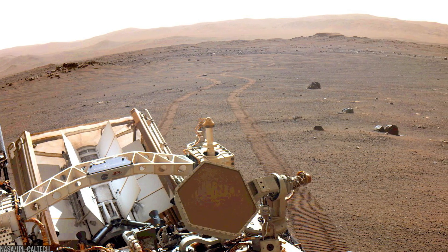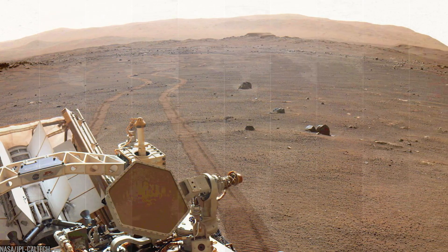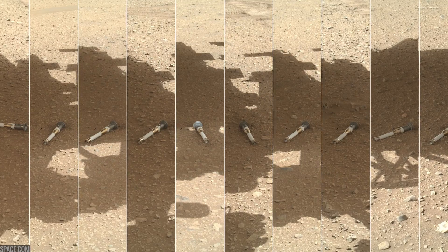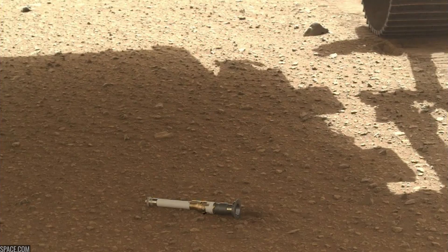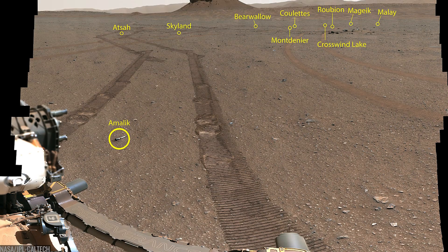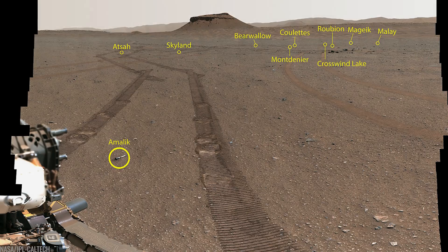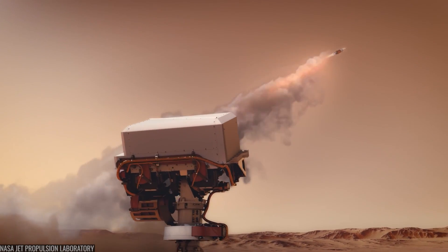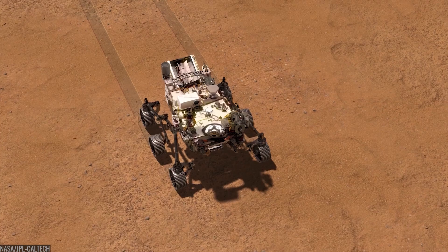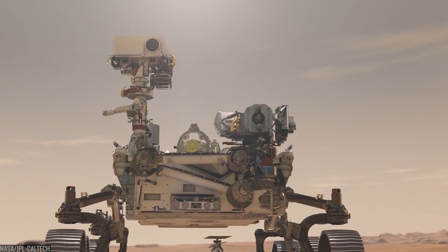By early 2023, Perseverance made an audacious move: it created the first sample depot on another world. At a place called Three Forks, the rover carefully dropped 10 backup sample tubes in a zigzag pattern across flat ground, spaced for a future lander or fetch vehicle to find them. It was a quiet, historic act — even if Perseverance never moved another meter, Mars sample return would still have a shot. Then the rover rolled on with the prime set still on board.